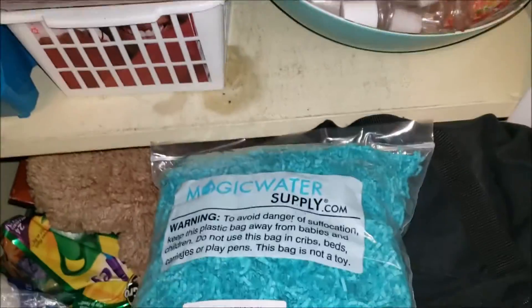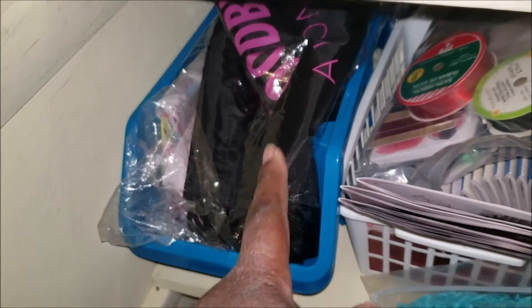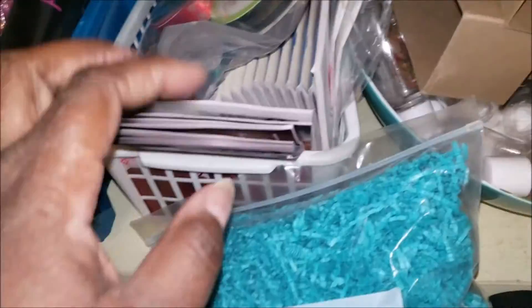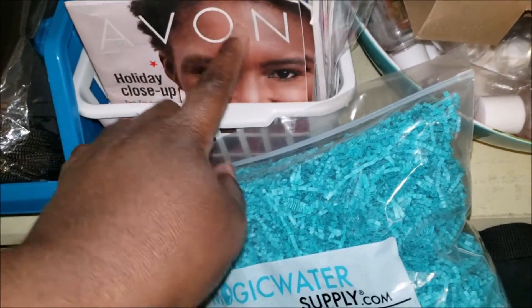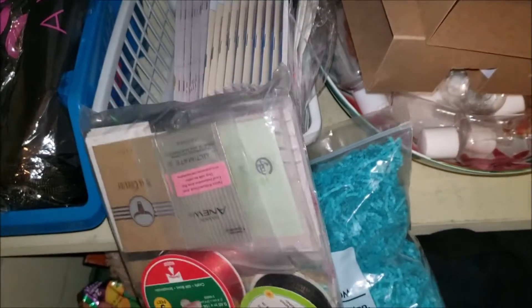On this shelf right here we have some more filler from Amazon — I'm going to be doing a review on that. I told y'all I'll let you know where my supplies are from. Here are more bags, and here are the last of my Campaign 25 catalogs and the new Campaign 26 catalogs. And here are my samples — let me just show you those.